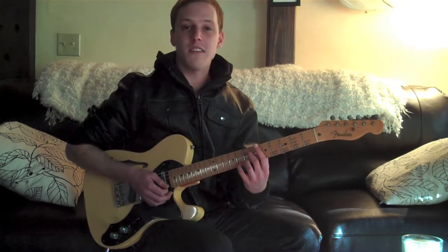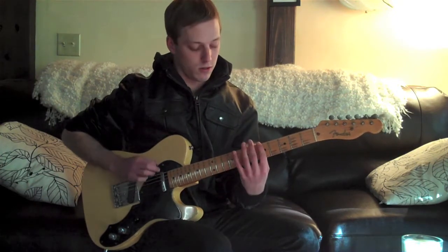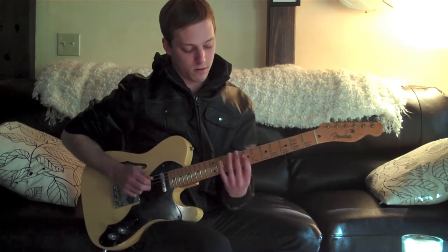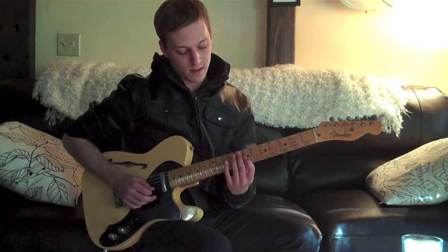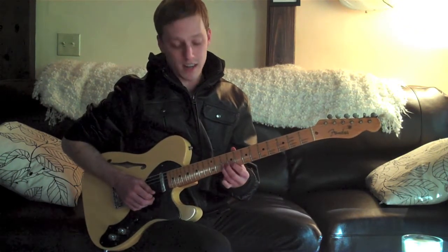We've got a nice A minor pentatonic lick here, and I start on the root, up to the minor third, skip up here to the seventh, slide to the root. Nice way to start off. And then I go down to the seventh, up pentatonic scale.